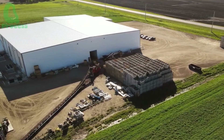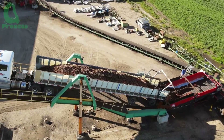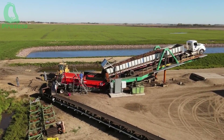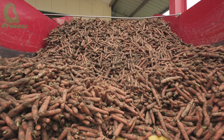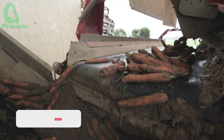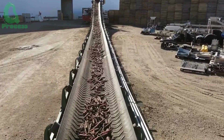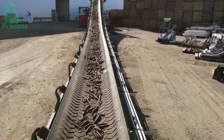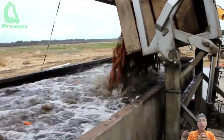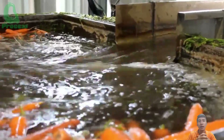When the trucks carrying freshly harvested carrots arrive at the plant, the processing process officially begins. The fresh, high-quality carrots are unloaded from the trucks and moved to the storage area, where they are sorted and placed into separate containers, lined up along conveyor belts to form an efficient processing line. Forklifts are used to transport the containers to the washing area, helping the carrots be processed in a timely and efficient manner, keeping the product fresh and high-quality.